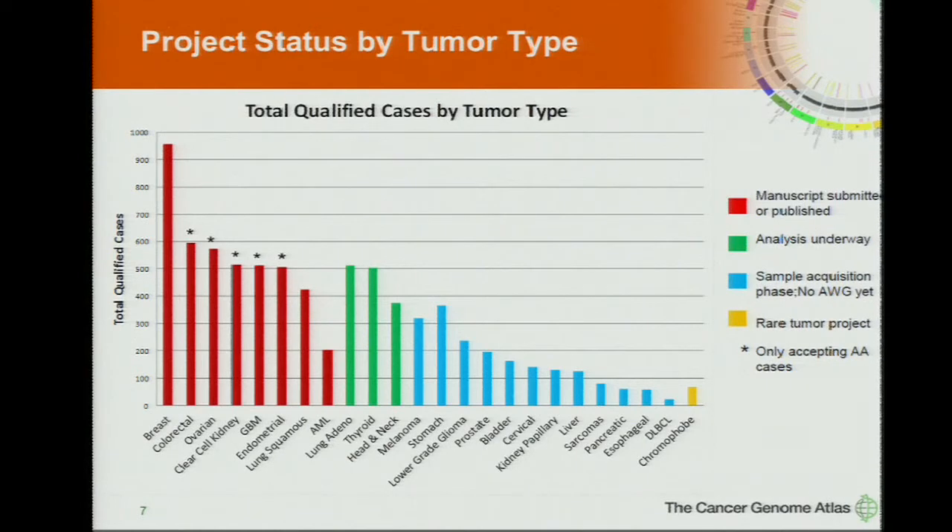Here's where we are today in terms of a project-by-project view. On the Y-axis are the total qualified cases — the number of tumor cases that have been analyzed or are in pipelines. Our goal is 500. For breast, we put all the subtypes into a single project with a goal of 1,000. The ones in red have gone through a full data freeze — either they've been published or the papers have been written and are currently under review.